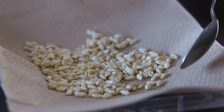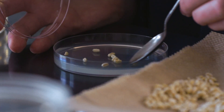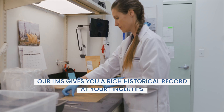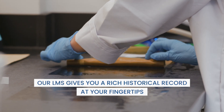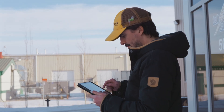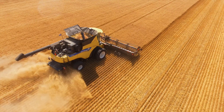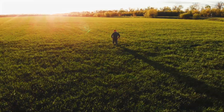At 2020 Seed Labs, we believe accurate results are just the beginning. By capturing and storing every test outcome — from germination percentages to in-depth pathology reports — our lab management system gives you a rich historical record that's always at your fingertips. Paired with Seed Tracker and CSGA integration, you gain a powerful data resource to inform your decision making year after year.